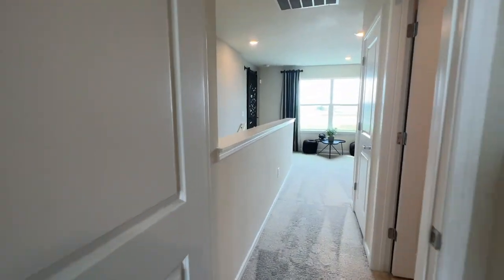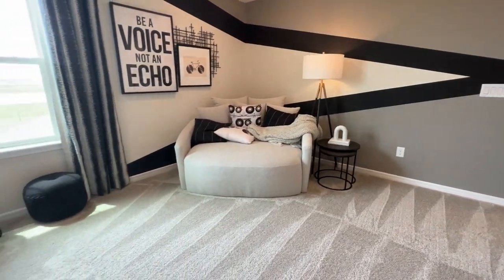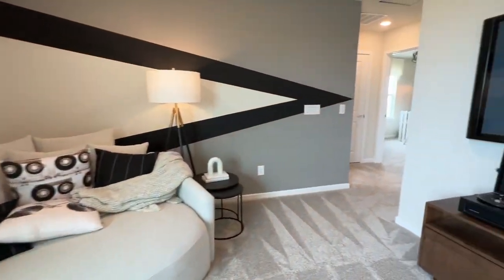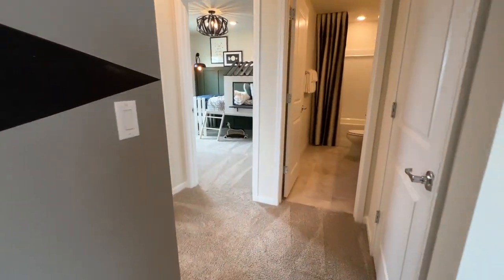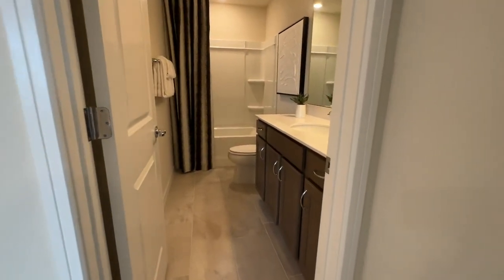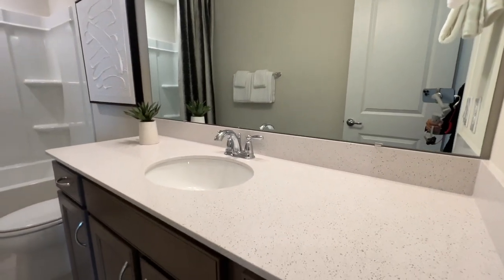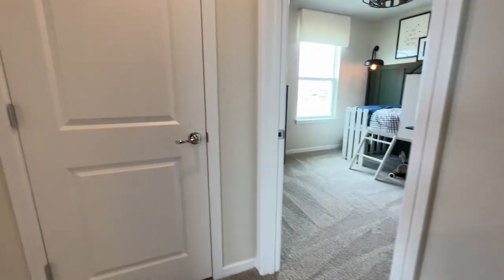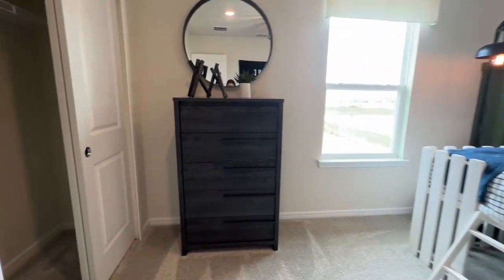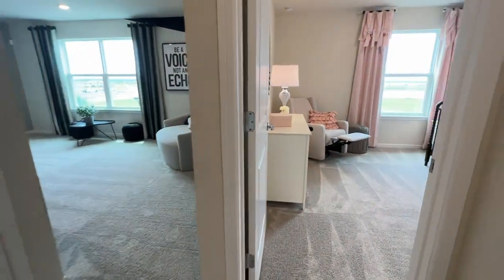We come back to this hallway and then we come to another space — look at this area with two large windows. Then we come to the other bedrooms. Here's where your AC unit is located. We have a full third bathroom with one sink only. We come into the third bedroom with sliding door closet, and then the last fourth bedroom.